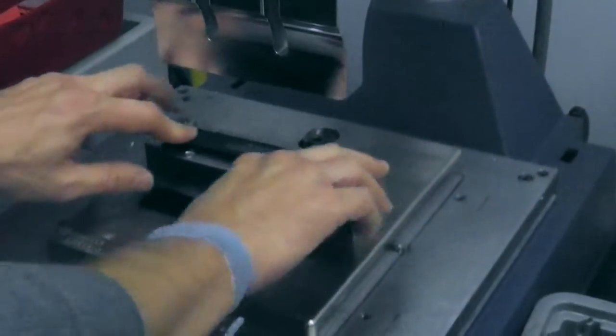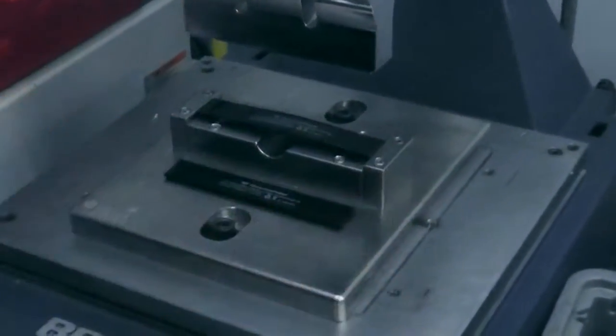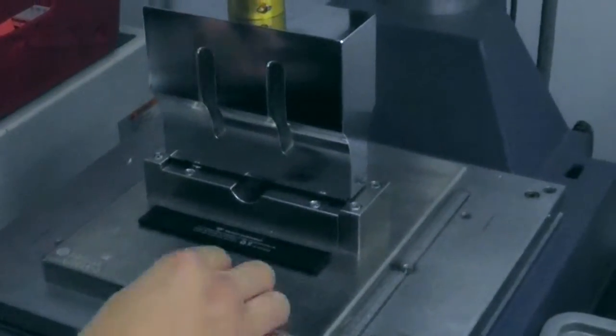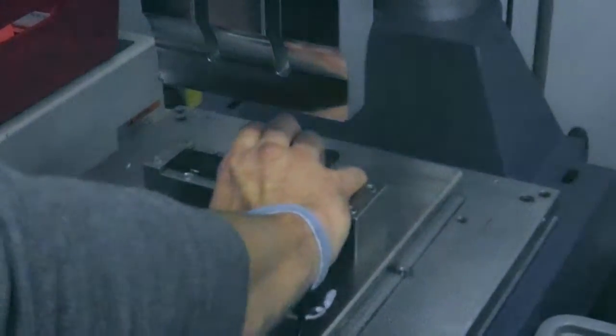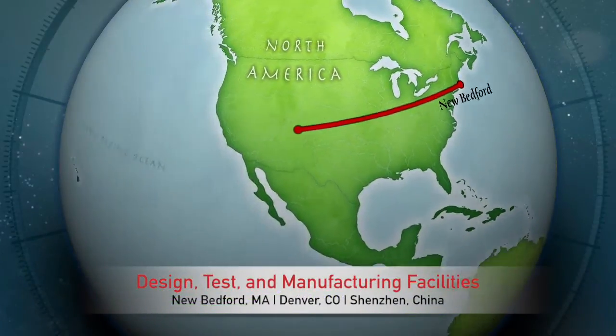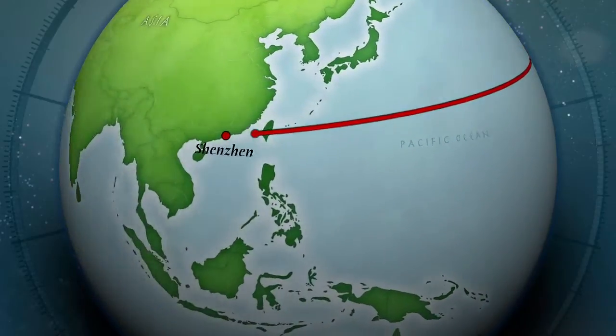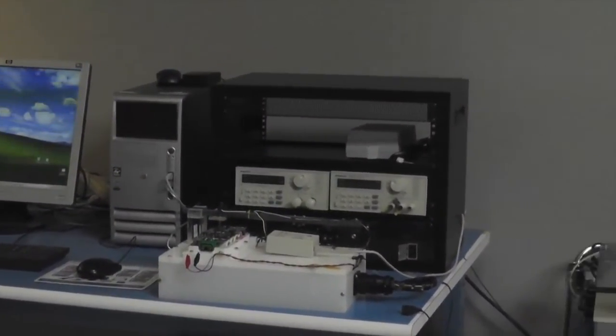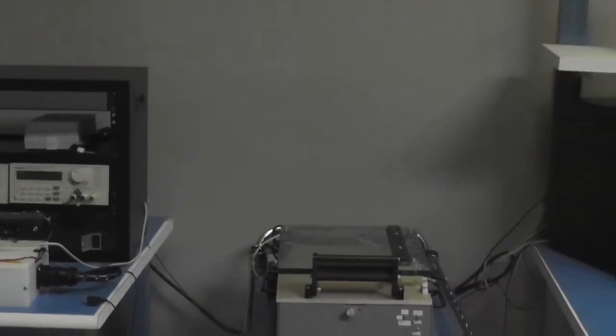Our engineering labs are equipped with test equipment that can cycle packs and verify the design under various conditions. Epic has the most efficient design, test, and manufacturing facilities located in the US and in Asia. The Battery Tech Center is located in Denver, Colorado, staffed with an engineering team with over 100 years of combined experience.